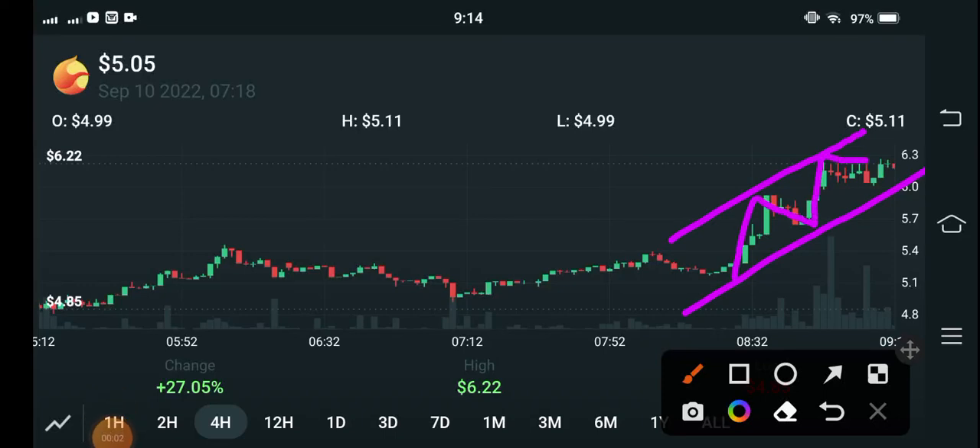Hello everybody, how are you? Hope you're fine. Hope you're feeling well, guys. Welcome back to another latest update video about Terra Luna coin. In this video I'm talking about Luna 2 coin price analysis and price prediction — what will be the next move of Terra Luna 2 coin. Yes, absolutely.